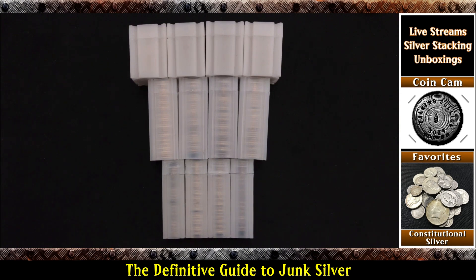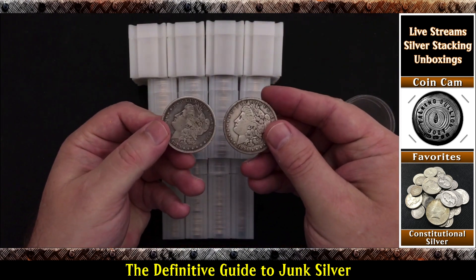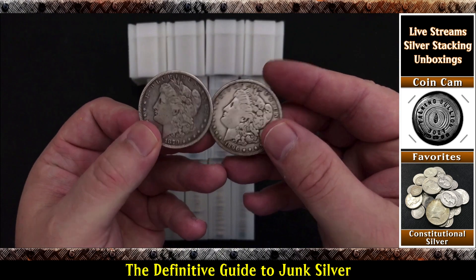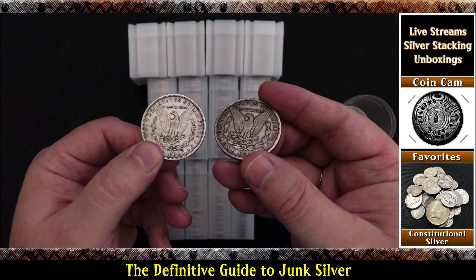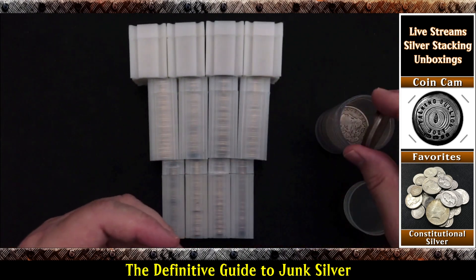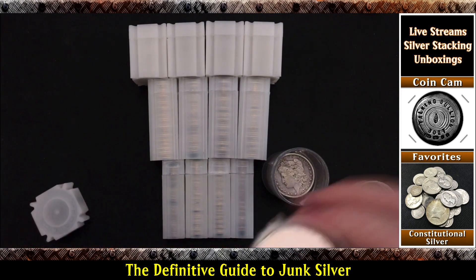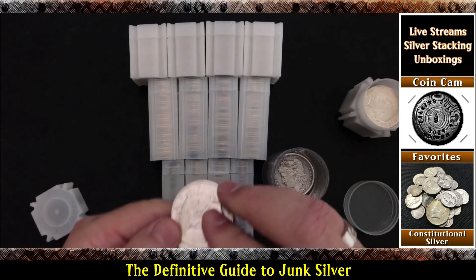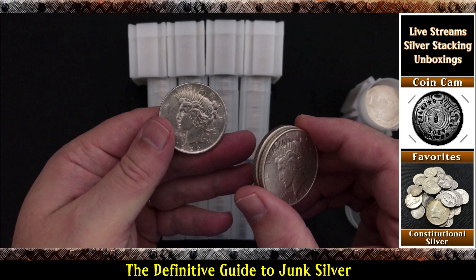Now, it's important to note that Morgan silver dollars and Peace dollars are not usually considered junk silver, because they have more silver in them. Let's take a quick look at a Morgan silver dollar — here's an 1896 and an 1879. Beautiful pieces of U.S. coinage for sure, and these are pretty popular. Here, usually, we don't consider them junk silver, and we'll talk more about that in a minute. Here's some Peace dollars — 1922, 22, and a 22. These are beautiful as well, and very nice to collect as part of your silver stacking.